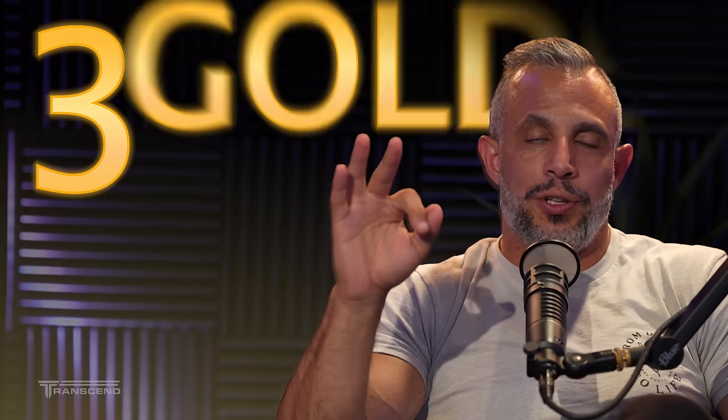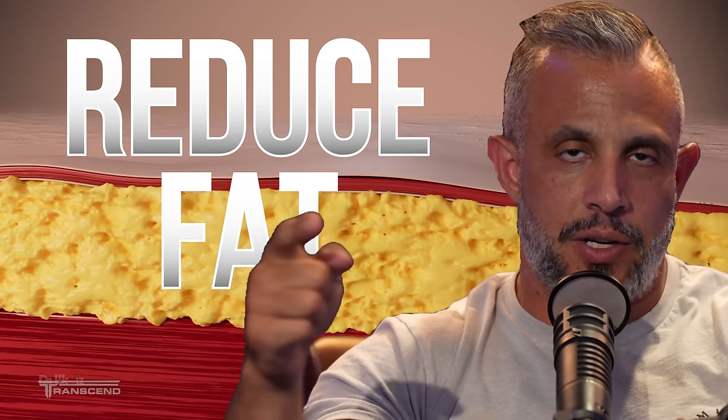There are three golden exercise rules when it comes to reducing belly fat and visceral body fat. That's what we're going to talk about in today's episode.